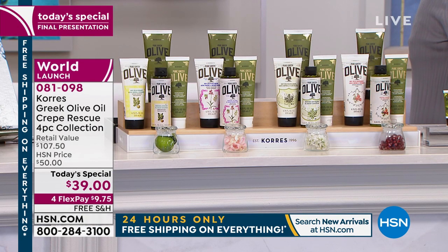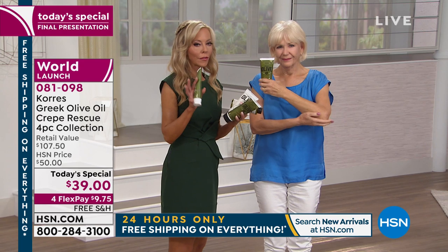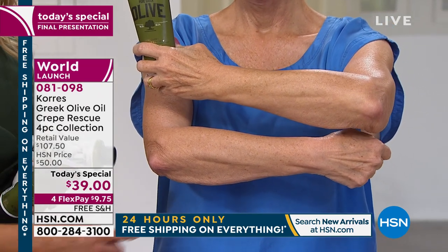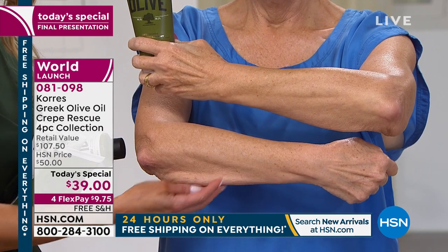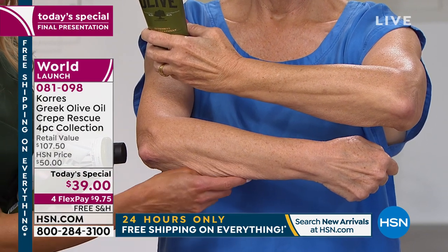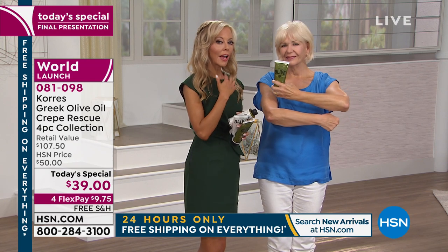The body intensive treatment addresses crepiness, sagging above the knees, the back and front of your arms — wherever you have crepiness. If you notice sagging when you put your arm down at dinner, you put on this body treatment and look at the difference. You go from crepey sagginess to skin that looks firmer and smoother. Then use the shower gel daily and put the body cream on top.